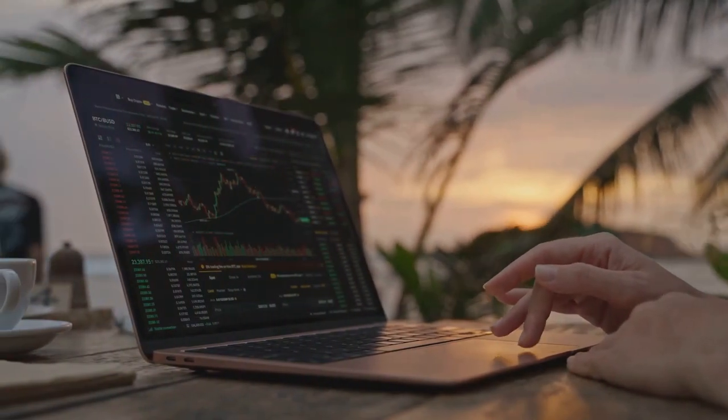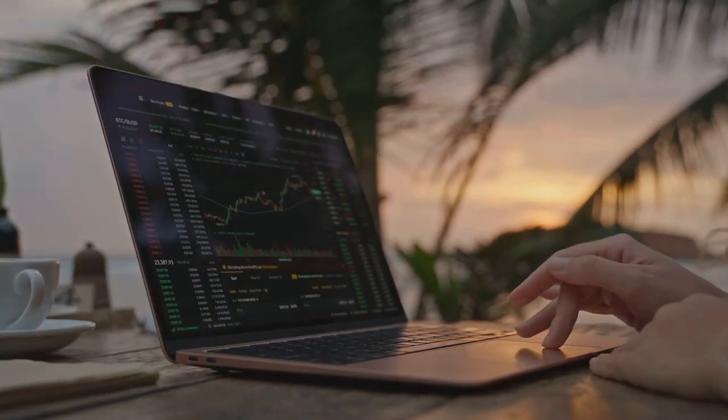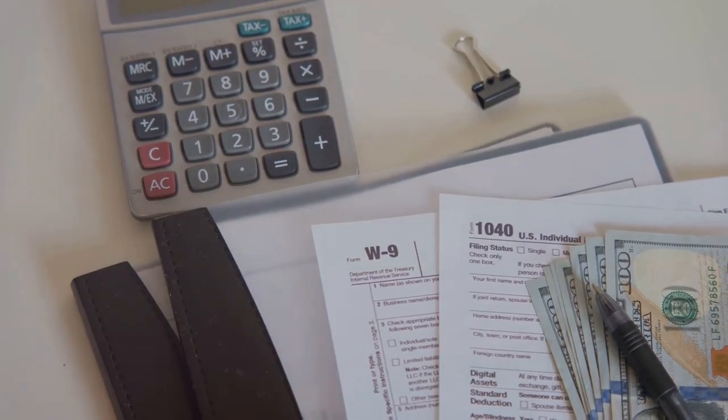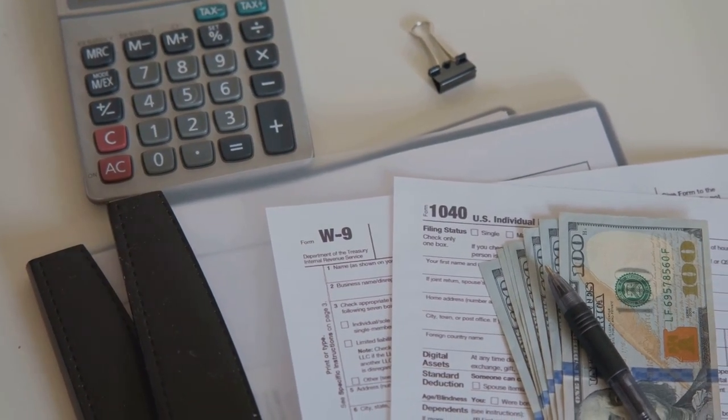If you're trading, selling, or exchanging cryptocurrencies, you'll likely need to report these transactions on Form 8949. This form helps you keep track of your capital gains and losses — crucial for accurate tax filing.